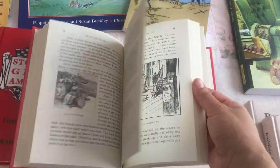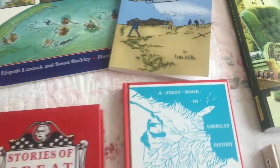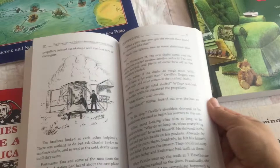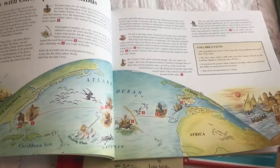And also Journeys in Time. These are the four history books to use for the whole year. They all have pictures. The pictures in here are in black and white, but the stories are great, so it doesn't really matter. This one is black and white also, and this is the only one that has colored pictures on every page.